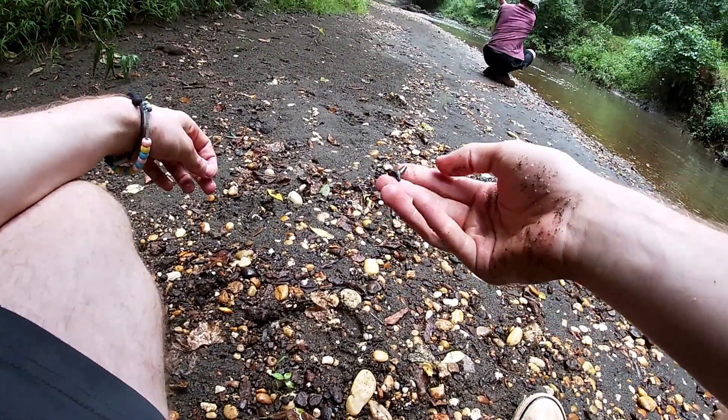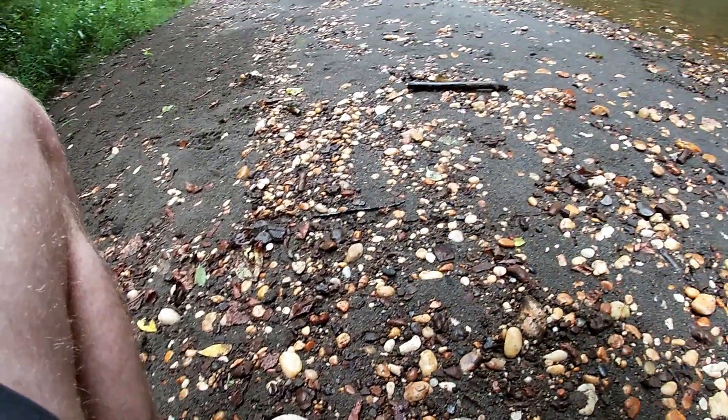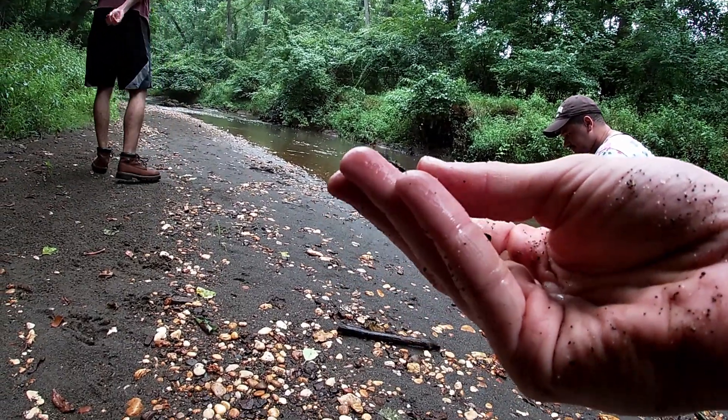Here's my first shark tooth of the day. It's a little lateral goblin shark tooth. And here we go — here's a nice piece of ratfish jaw. That's actually in really good shape. It's from Ischyodus. It's a nice piece of ratfish jaw.